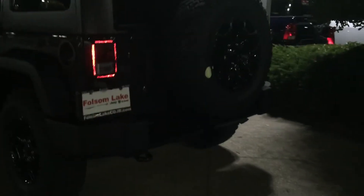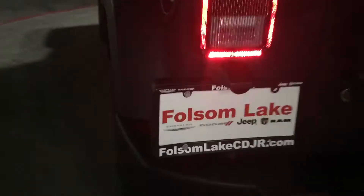You can see it even has the black wheel, a tow hitch, and even a black tow hook on there. Check it out at Folsom Lake Chrysler Dodge Jeep Ram. You can also go to our website to see many more pictures of this Willys Jeep.